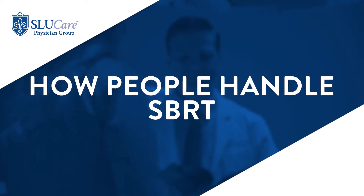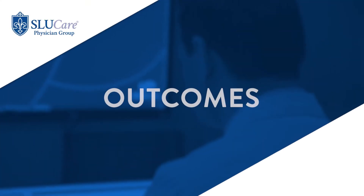For the most part, stereotactic radiation or SBRT is fairly well tolerated. But depending on the area of the body that you're treating, there could be some specific side effects that we would discuss in more detail at the time of the consultation.